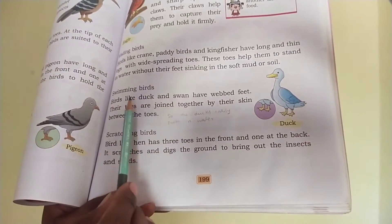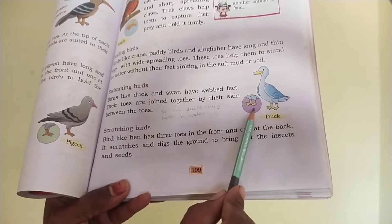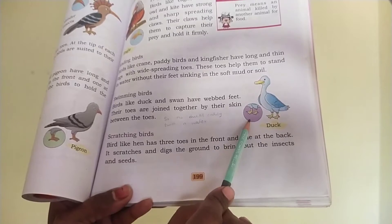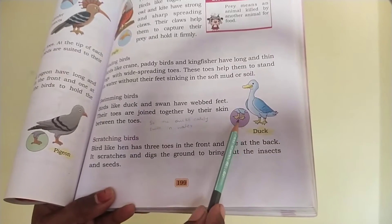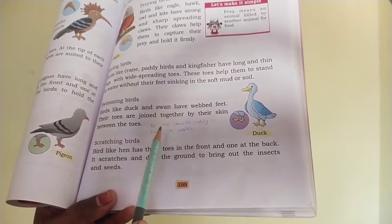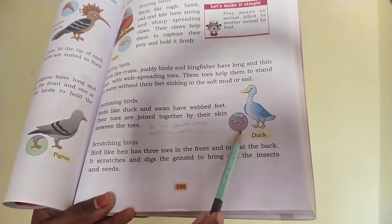Next, swimming birds. Birds like duck and swan have webbed feet. Observe here — this is webbed feet. Their toes are joined together by skin between the toes, so we call it webbed feet. Give two examples for swimming birds: swan and duck.